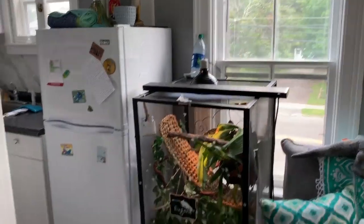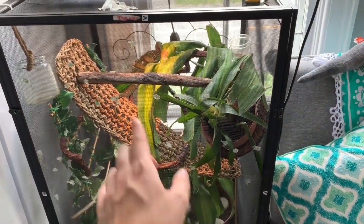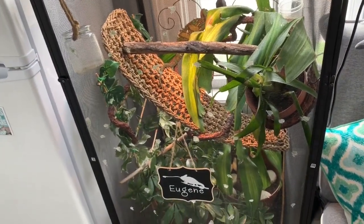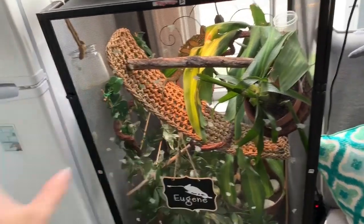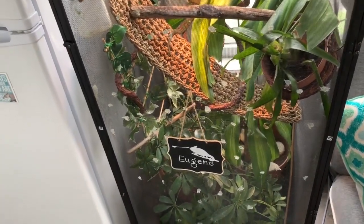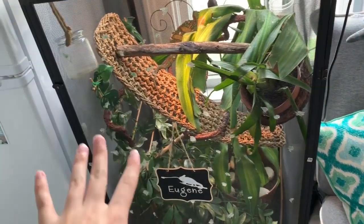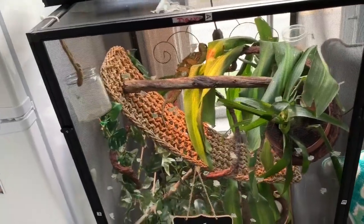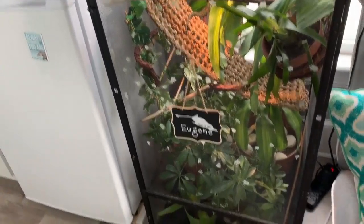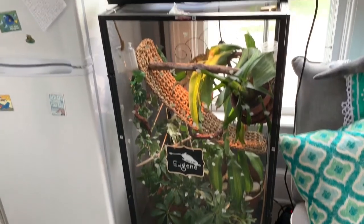Here's Eugene's enclosure — same as when it was at home, except I moved the big stick from the bottom and put it across the top so he has something thick to hold onto. I took the palm plant out because it wasn't doing well and was blocking the other plants. I'm probably going to go to Michael's or Joann's this week to find something with vines to hang for the time being.